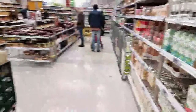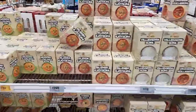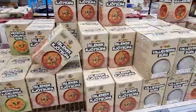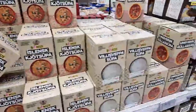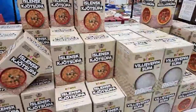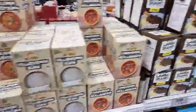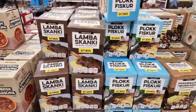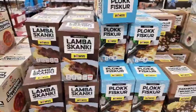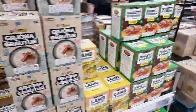Let me show you some fast food. You can buy kjötsupa - Icelandic lamb soup - ready-made. Also lamb shank, rice pudding, and pork porridge.